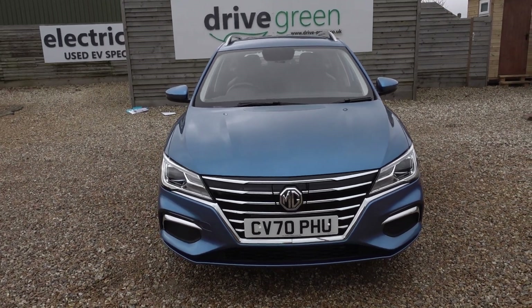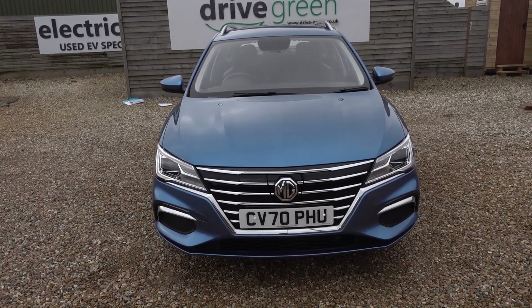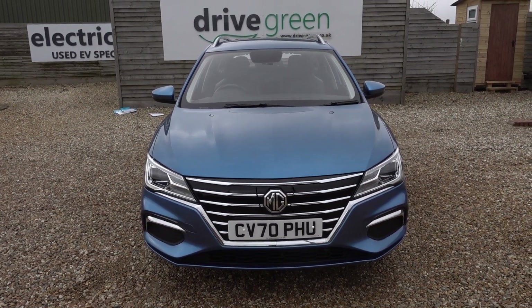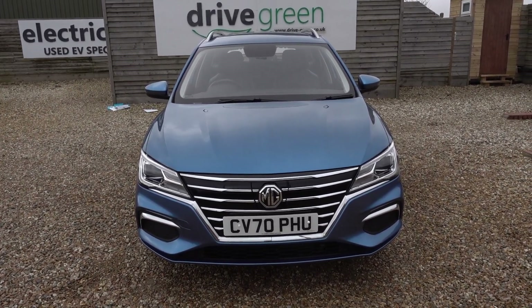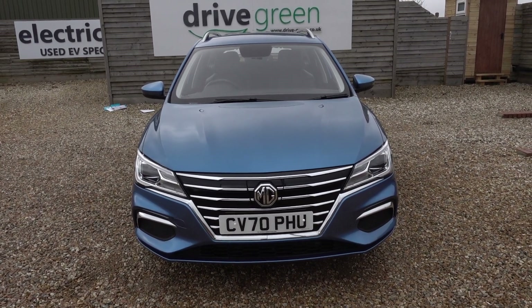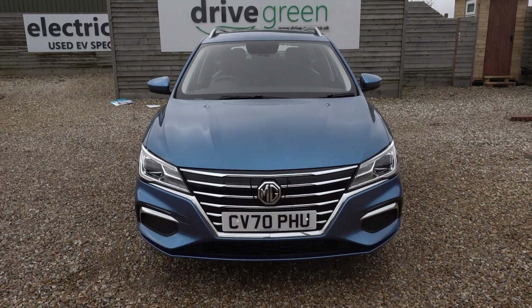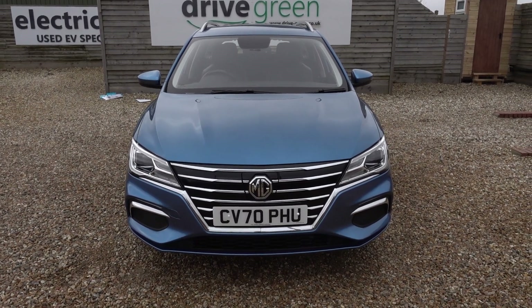If you're looking for a good quality, good value MG5 in this lovely blue colour, this is the ideal car. It's on the forecourt, ready for a test drive or viewing, and alternatively we can arrange delivery straight to your door. Thanks for watching — be sure to check out our MG5 content on the website and YouTube channel.